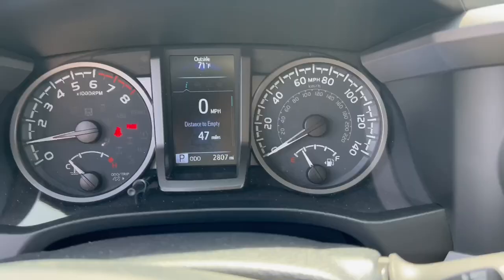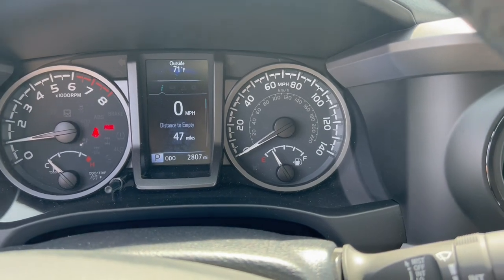If you guys have any tips on how to improve your miles per gallon that I didn't mention, leave it in the comments below and we can all benefit, because these gas prices are killing us right now. I just filled up — you can see it's on empty after basically one week. Usually it's like $65-70 max, but right now it's $110 when I fill up. These gas prices here in Southern California are killing us. I hope you guys enjoyed this video — please give a quick like and subscribe, and I'll see you guys on the next one.